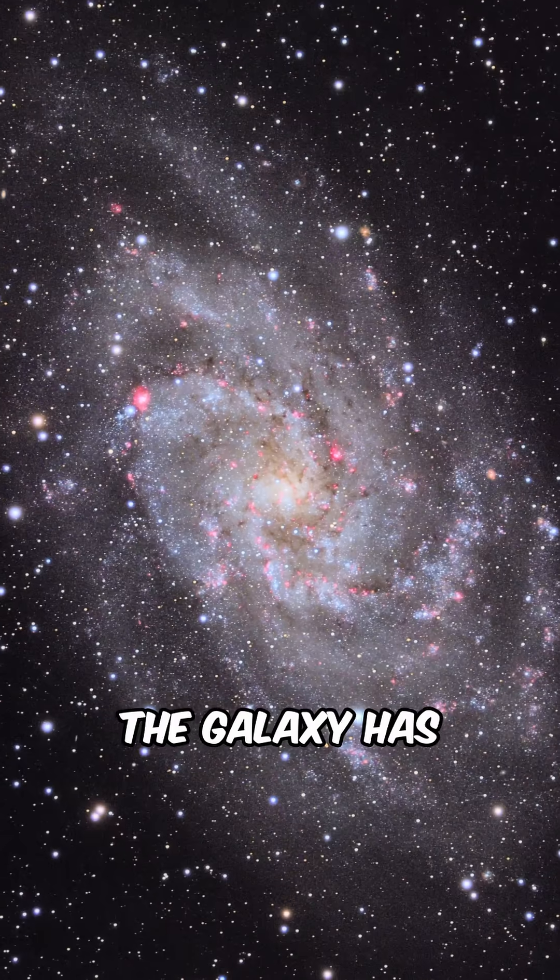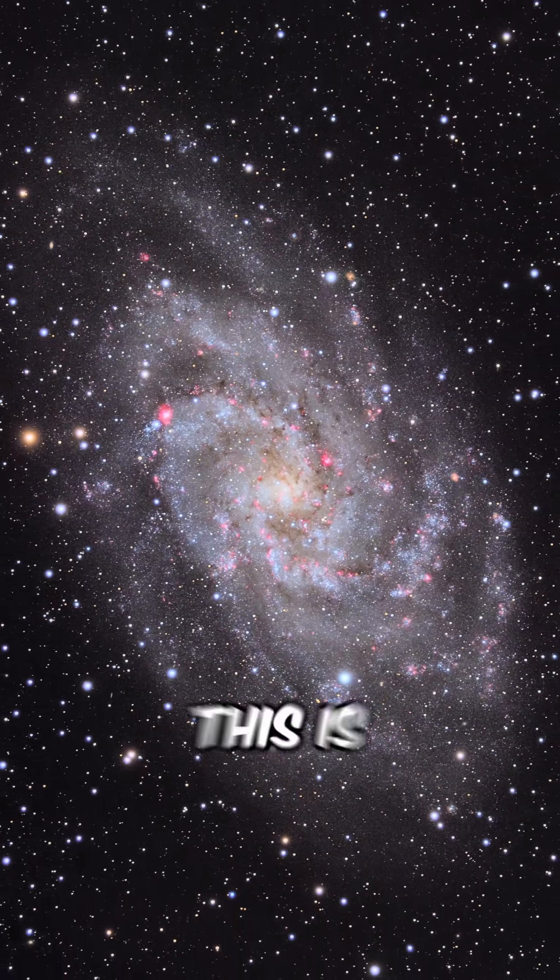It has good color balance, and the galaxy is sharpened really well. Congratulations — this is the winner.